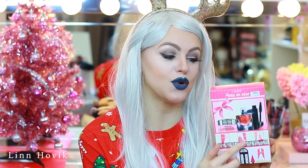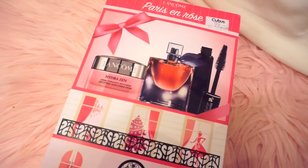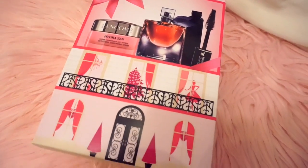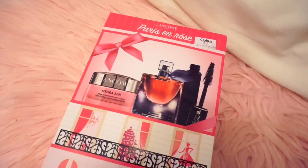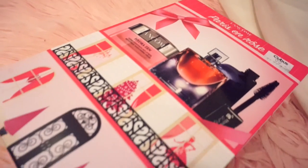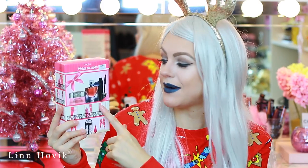So the first one that I wanted to show you is the Lancome Paris and Rose Holiday Kit. I love the packaging — I think it's so cute and this was a little over $10. It comes with a Hydra Sen anti-stress moisturizing cream as the holiday kit did as well, and you will also get the perfume that was in the holiday kit. Then you will also get a mini sample of the Hypnose Mascara, which is one of my favorites from Lancome. I think this is a great kit to give away to a friend or someone that you really care about for Christmas — this is the Hostess Gift Box from Lancome.